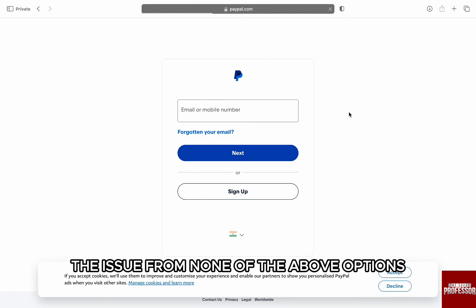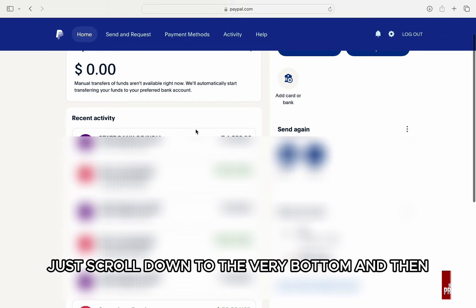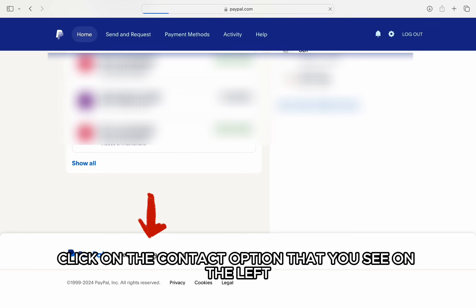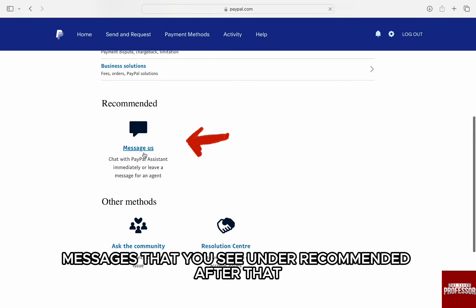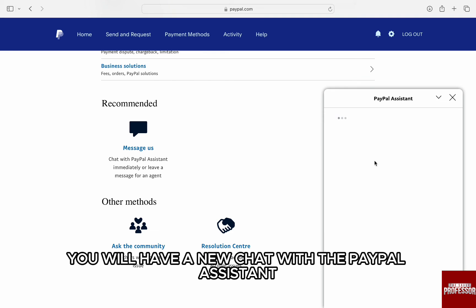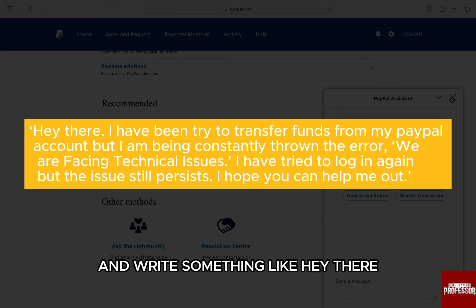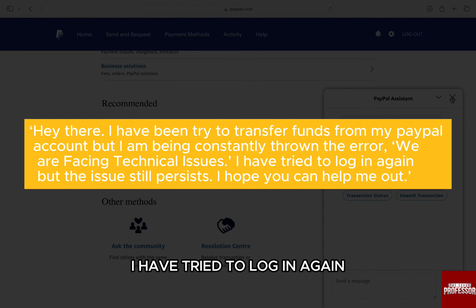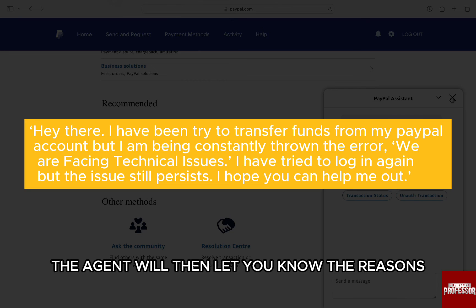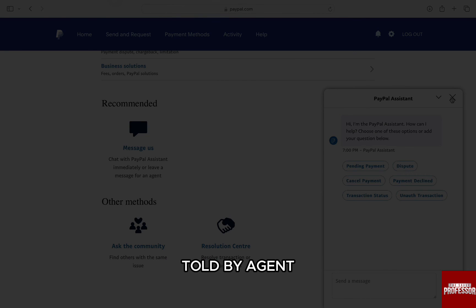If you can't fix the issue from any of the above options, then the last resort is to talk to a customer support agent. On the logged-in PayPal dashboard, just scroll down to the very bottom and click on the contact option that you see on the left. In the new web page, scroll down to the bottom and click on the option messages that you see under recommended. After that, you will have a new chat with the PayPal assistant. A window will appear in front of you. Briefly explain the error to the agent and write something like: 'Hey there, I have been trying to transfer funds from my PayPal account, but I am constantly being thrown the error — we are facing technical issues. I have tried to log in again but the issues still persist. I hope you can help me out.' Once you explain the problem briefly, the agent will let you know the reasons and solutions. You just need to follow the advice and steps told by the agent and you will be good to go.